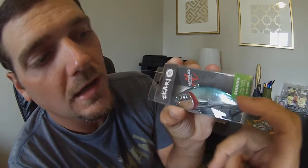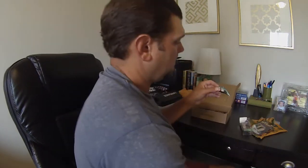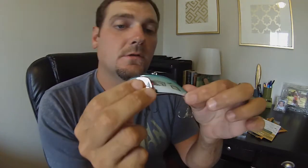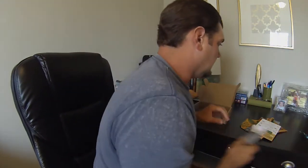The next thing we got is the Akari Shad — lipless and slow sinking shadbait featuring realistic bloody red flared gills, stainless steel rattle, and super sharp Mizzou hooks. Nice chrome body with a blue ridge on the top. Let's open it up so you can see those flared gills. Oh yeah, you can see the gills on it. Sharp looking bait. I like it — that's the lipless crankbait.